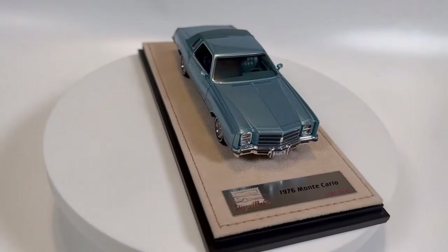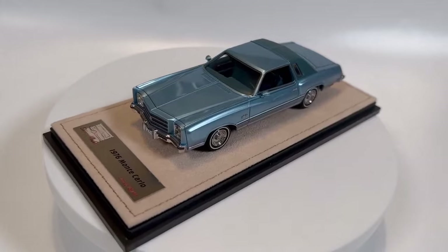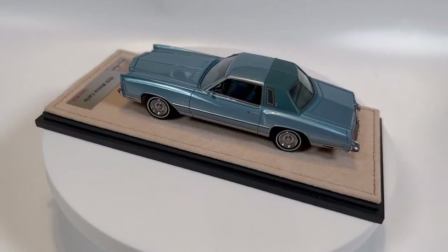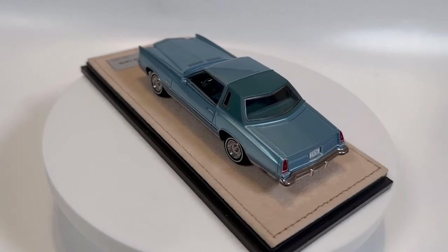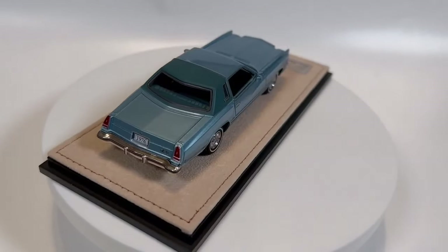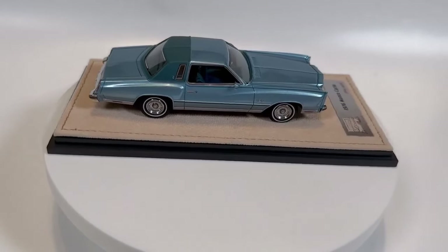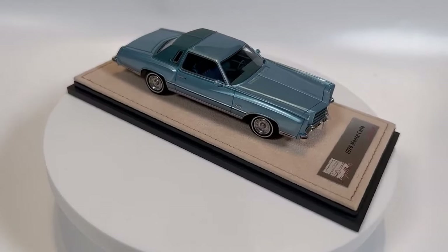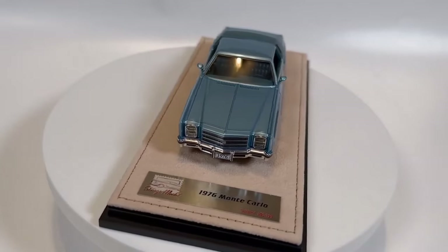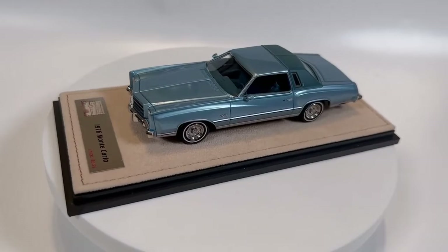The model is absolutely stunning. We'll get it on the turntable and take a closer look, but the finishes are just beautiful — deep and lustrous. They've done a really good job creating texture in the half vinyl top. The trim on this is very delicate; I've heard some criticism of the trim but I don't see it here. It's very much to scale. The surround around the opera windows is a little bit heavy, but it's not that noticeable. The glazing is just beautiful.